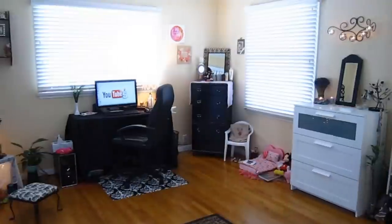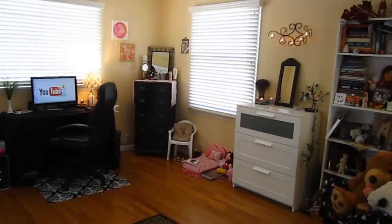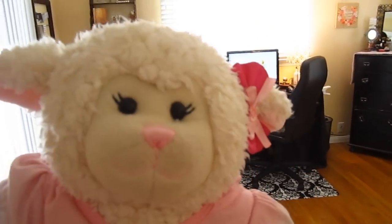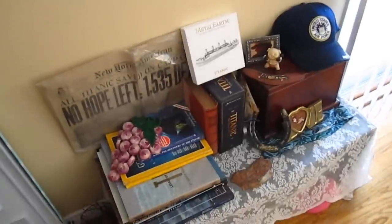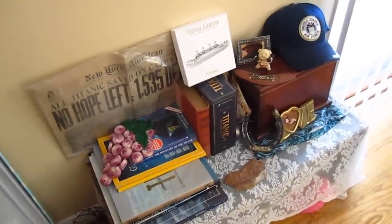There we go, guys! So when you first walk in, this is what you see, and we're going to explain what things are. So come on in, mom! Why don't we start right here behind the door? So down here you will see we've got some Titanic stuff and some family stuff, things like that. Pretty neat.